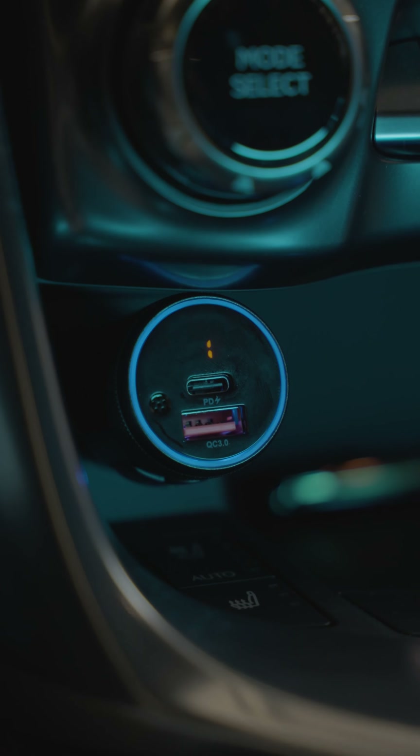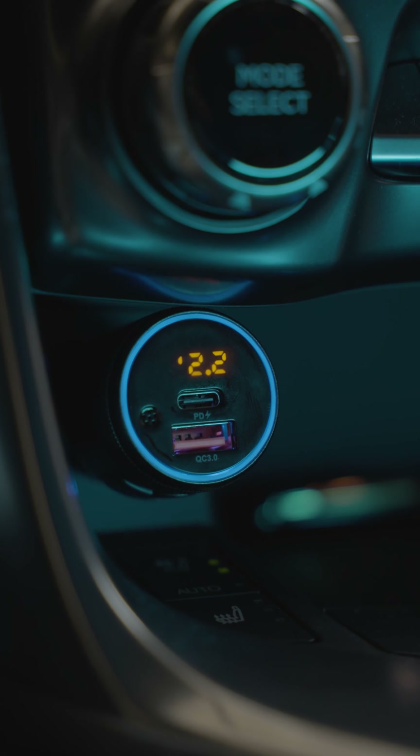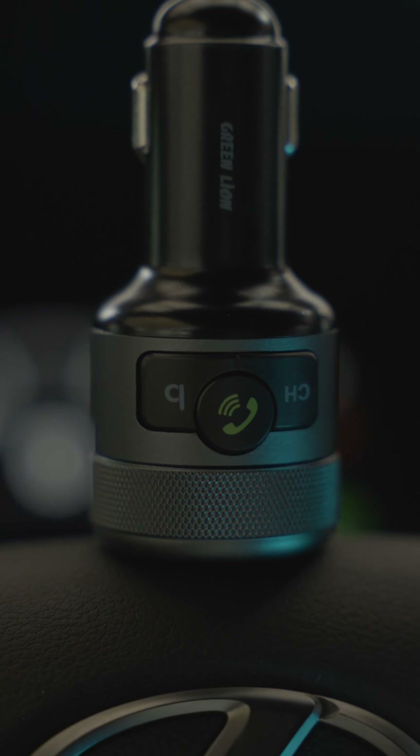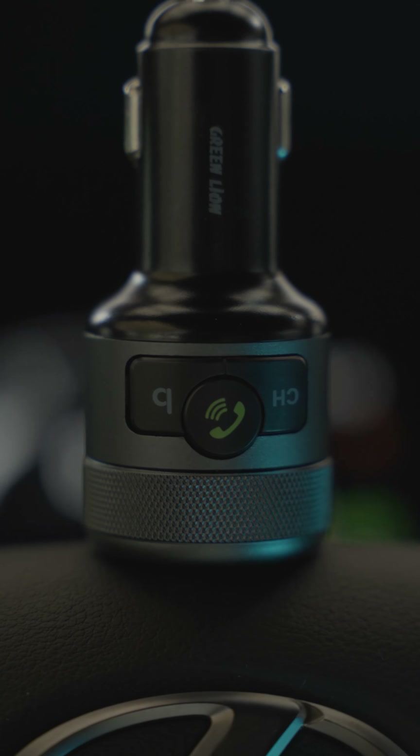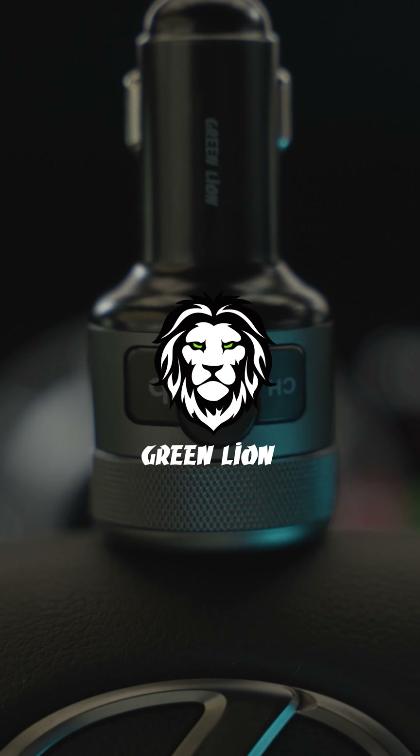It supports Bluetooth version 5.1. Upon starting your car, the device displays the car battery voltage, keeping you informed about the battery health. The body is crafted from a combination of aluminium and special polymer, giving it a distinctive appearance. This practical product from GreenLion is suitable for every type of car.